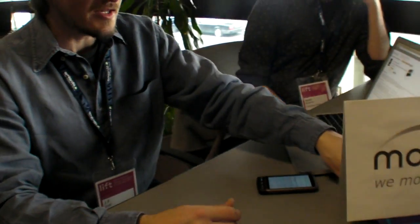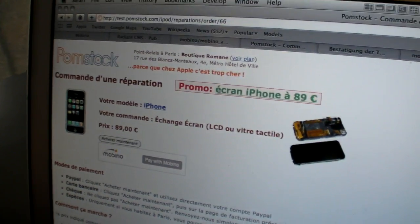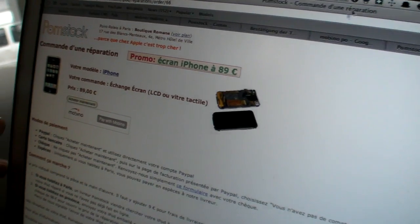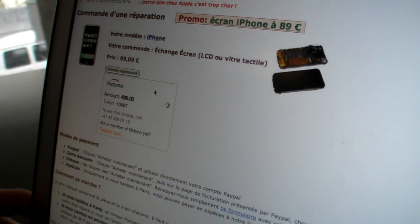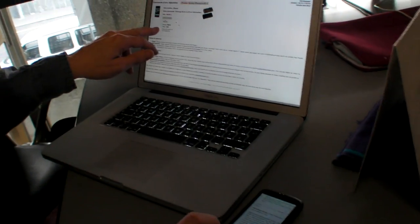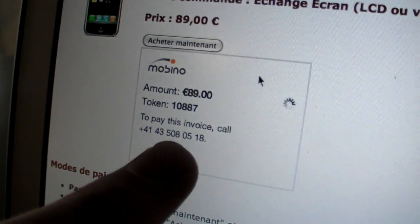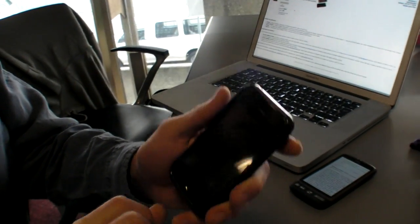The principle is: if you're at checkout on an online site — for example here from Pompstock — we're going to order a repair for our iPhone, changing the screen. You can pay with Mobino by clicking this little arrow here. I need to pay 89 euro, and for this I've got a token number. Look at this number here — token number 10887. That is my transaction.